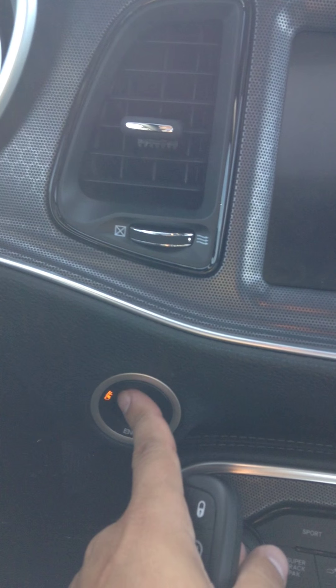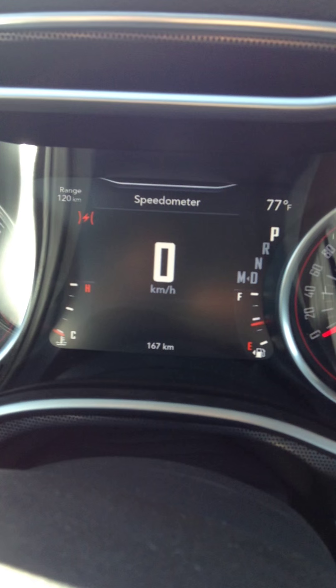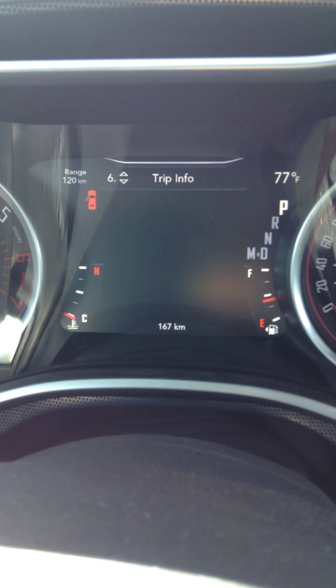So you've got power windows, obviously power locks, got your suede leather seats, push button start. You've got your old style gauges with the new technology in the middle.